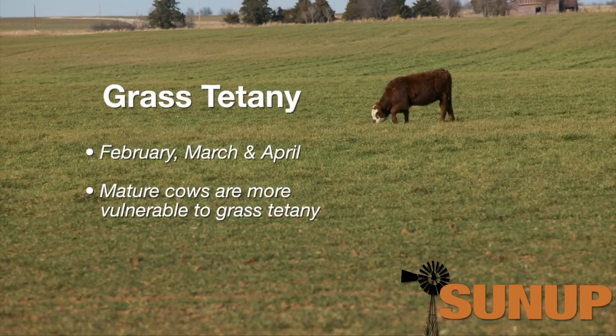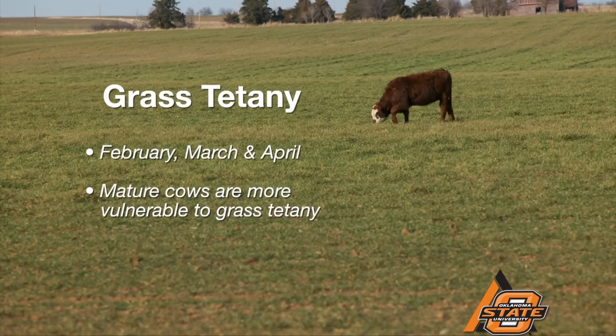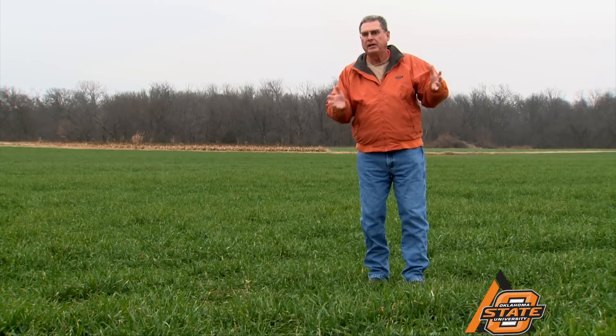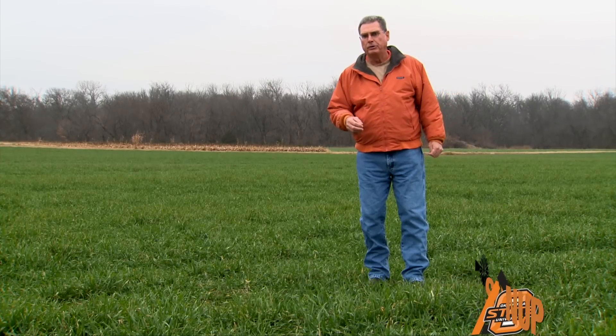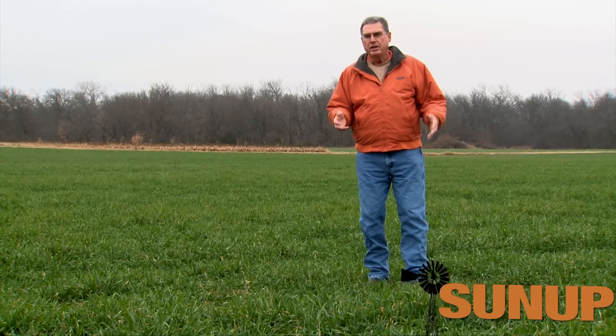Grass tetany is most likely to occur in older cows right after they calve. The reason it happens in older cows is because as they age, just like in humans, the skeleton is less capable of releasing and mobilizing minerals into the bloodstream to make up for the difference in the diet.